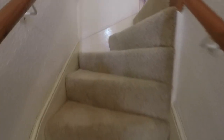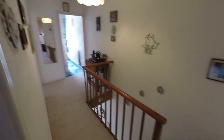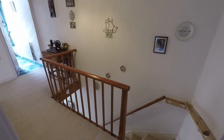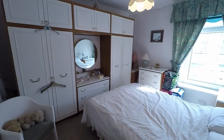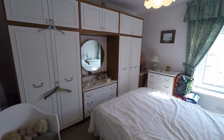First we'll move up the stairs to the first floor. The stairs open out onto the landing area, dividing access to all the rooms on the first floor. Starting here with the master bedroom — as you can see it has a window to the front.